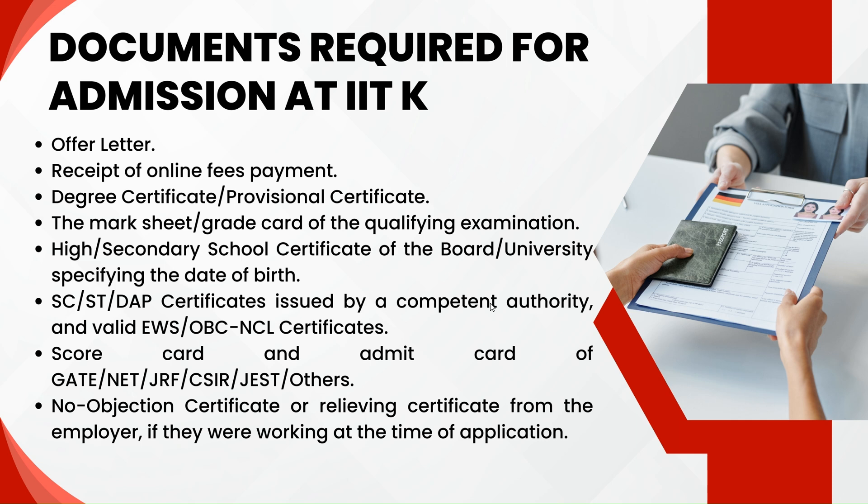People belonging to EWS and OBC must have the OBC-NCL certificate or EWS certificate provided by the Mandal Revenue Officer. I suggest everyone get their caste certificates well in advance so you don't have to worry about these things at the time of admission. The scorecard and admit card of the respective entrance exam such as GATE, JRF, or any other exam is also required. If you are already working at a company and want to pursue a master's at IIT Kanpur, you must also have a No Objection Certificate from your employer.